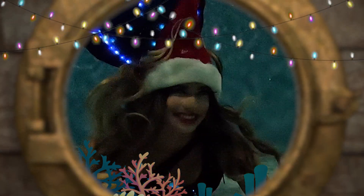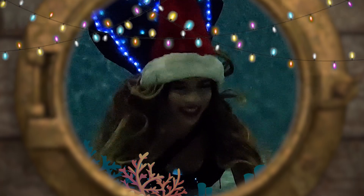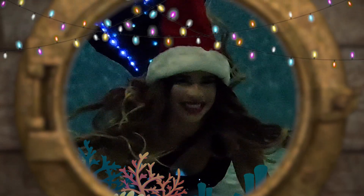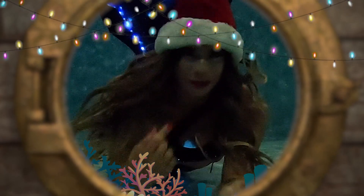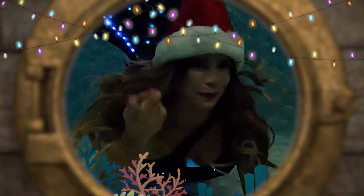Oh shalom friends! It's nighttime here and it's also the holidays, so it is the perfect time to learn about bioluminescence. Follow me! But first let me put on my crown.